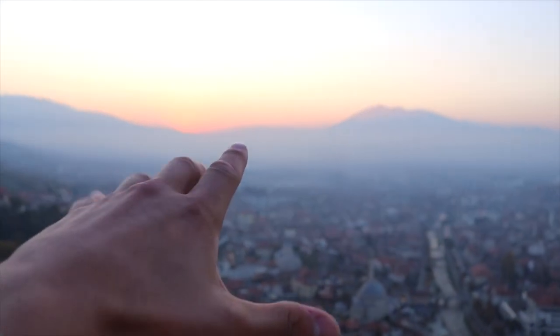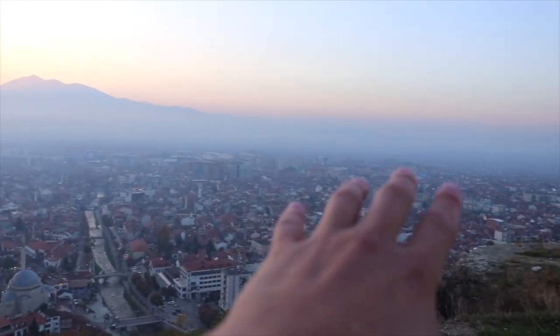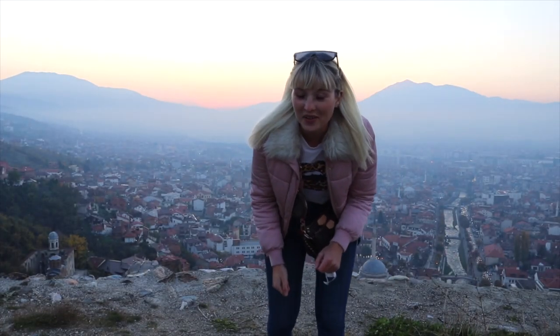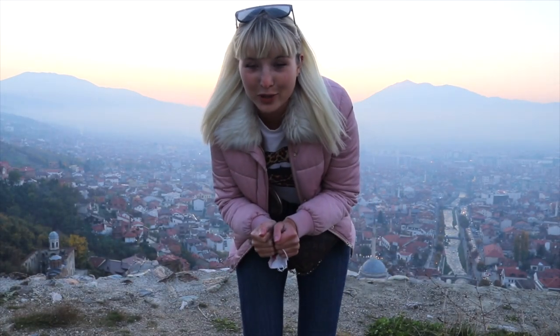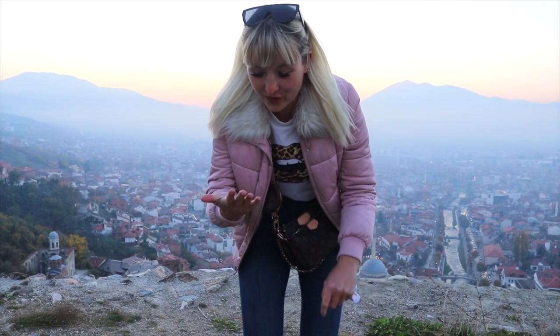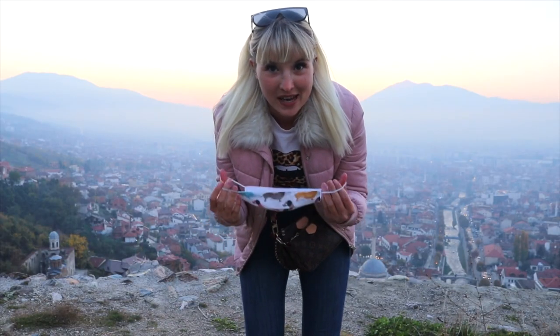The sun has gone but look at that orange glow it's giving off. I really did not expect how vast this city is. And oh my gosh, does it get cold once that sun leaves the sky - it is freezing, my fingers are blue, my nose is running. It's time to get back down.